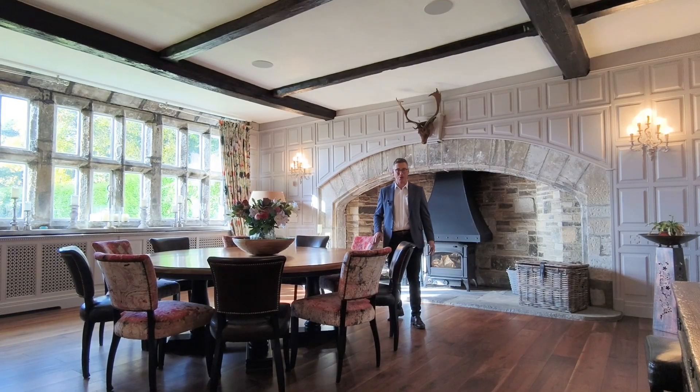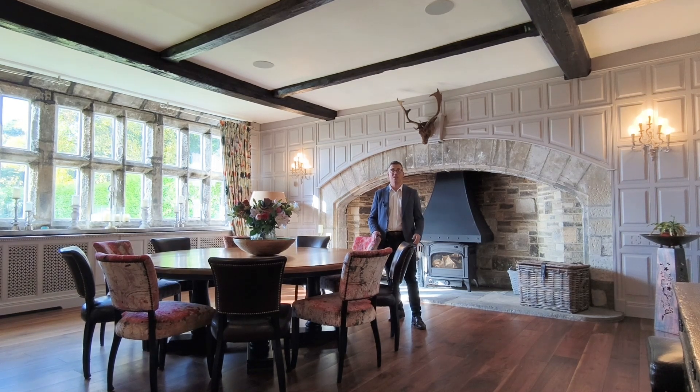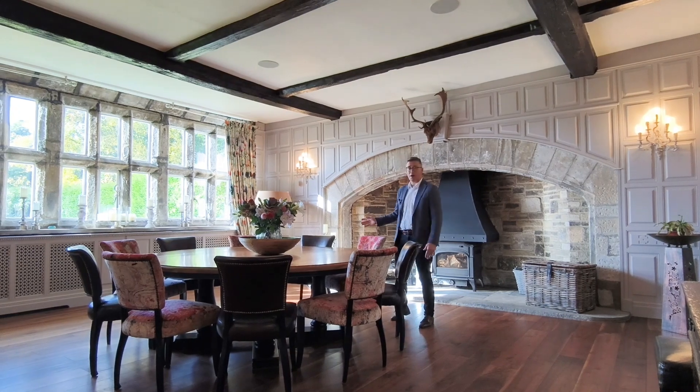Welcome to the banqueting hall of this former mill owner's residence. Just look at the wood panelling, original beams and this gorgeous inglenook fireplace.